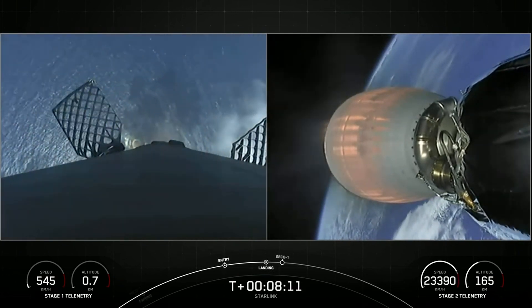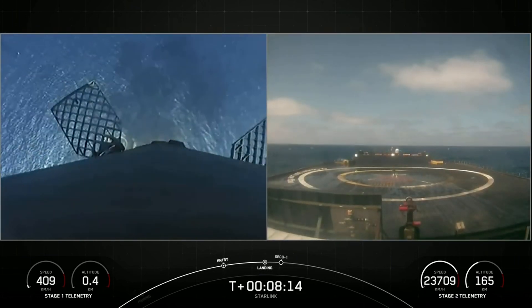There's the start of our stage one landing burn. Beautiful view of that drone ship coming into view.